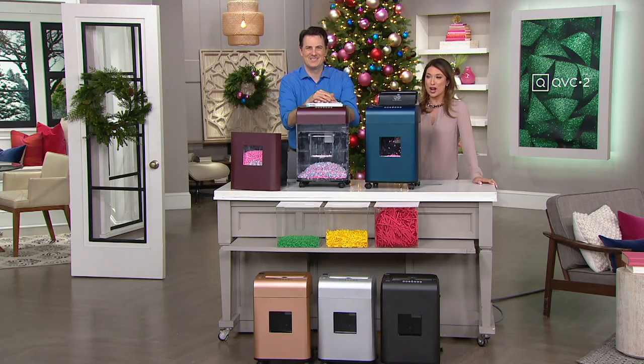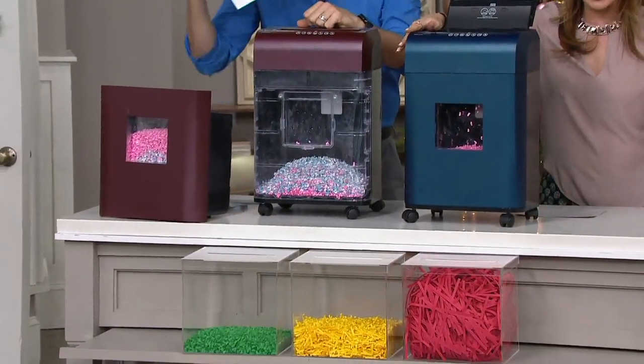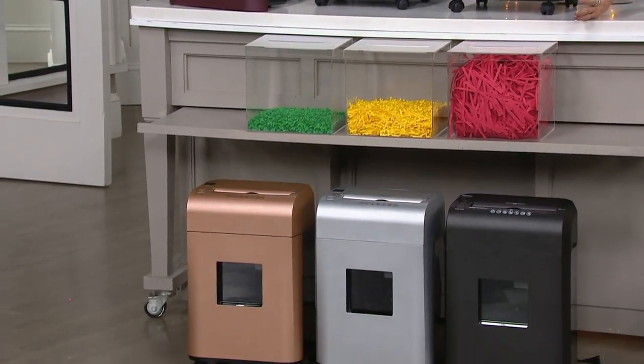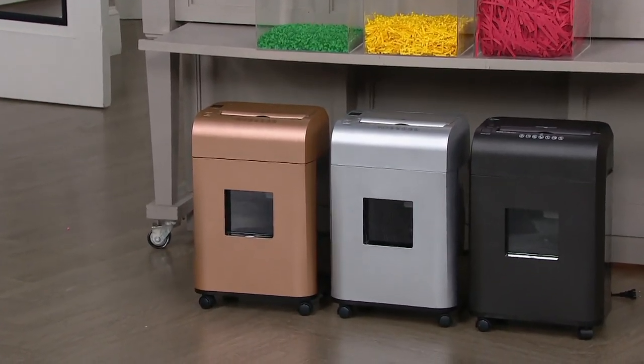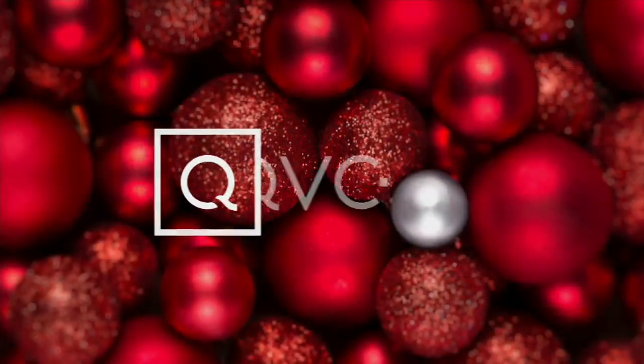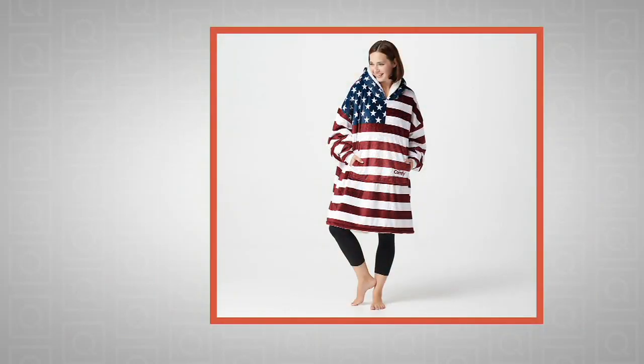It is less than $100 with free shipping and handling. Burgundy — most limited — navy, black, silver, and rose gold. Thanks for doing a rose gold — we were thinking of you when we made it. Shredding and Courtney Kaysen go hand in hand. Thank you for joining.